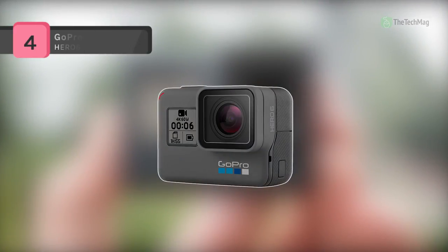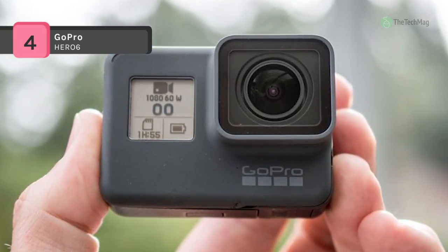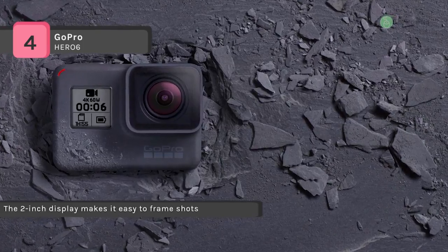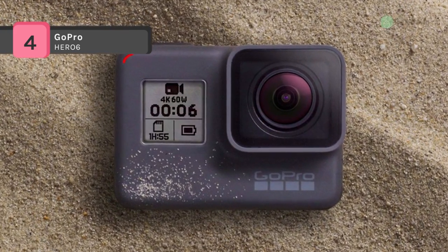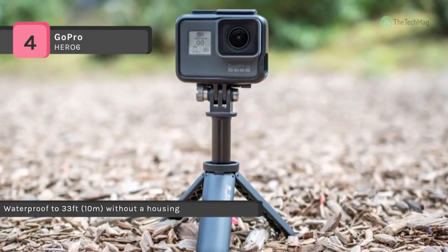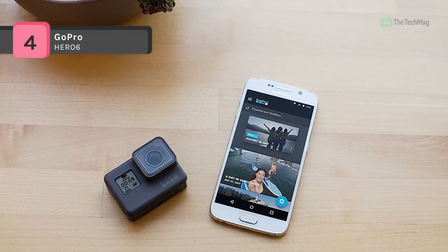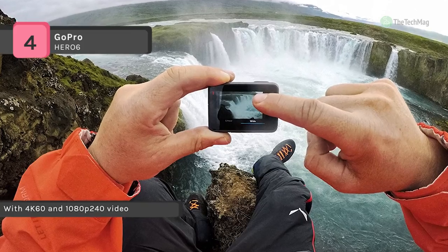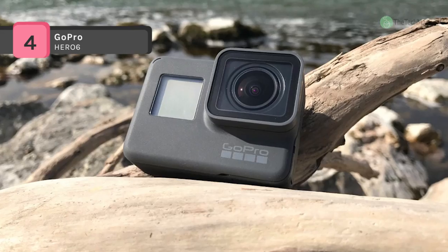Hero 6 Black transforms your adventures into incredible quick stories right on your phone. With the all-new GP1 chip, next-level video stabilization, and two times the performance, looking good has never been so easy. Add voice control and a durable waterproof design, and Hero 6 Black is the ultimate GoPro for sharing life as you live it. The Hero 6 sends footage to your smartphone where the app transforms it into an edited video automatically. With 4K 60 and 1080p 240 video, Hero 6 delivers twice the performance of Hero 5 Black. It provides vastly improved image quality and smooth, stabilized footage, whether handheld or mounted to your gear.